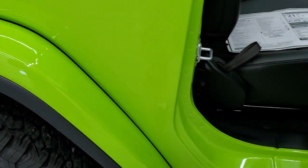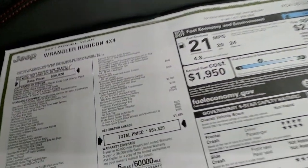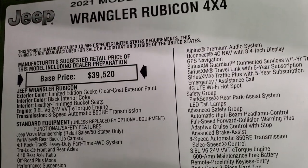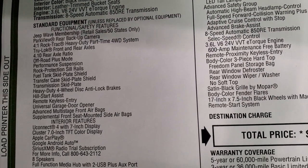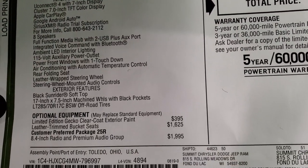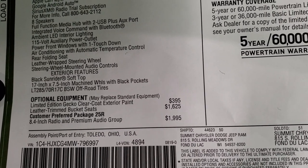Let's take a look at the original window sticker so you can see all the options. This is a 2021 Wrangler Rubicon 4x4 with the 3.6 liter V6 with e-torque and 8-speed automatic transmission. It comes with Jeep Wave membership standard. The limited edition Gecko Green clear coat is a $395 option.